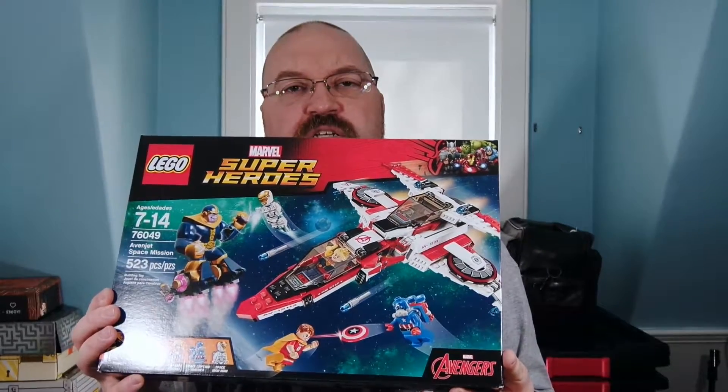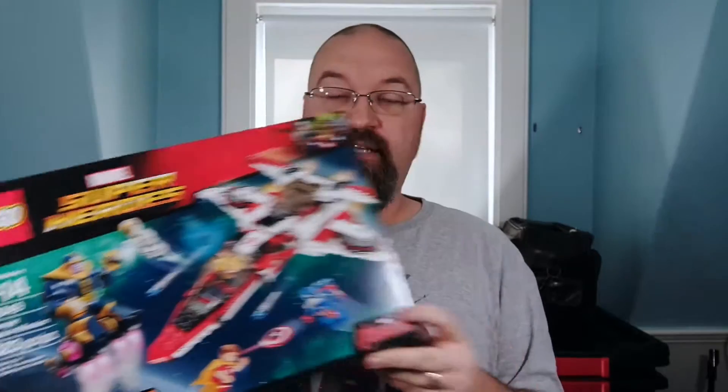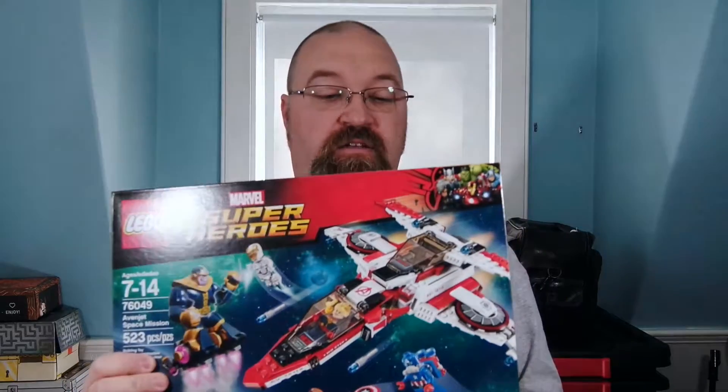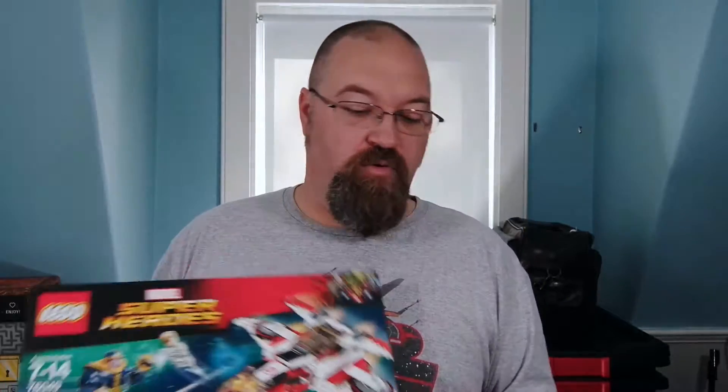Another Avengers thing I got is the Aven-Jet. This one has Captain Marvel, Hyperion, Space Captain America, Space Iron Man, and Thanos. So this is the one that has Thanos, and I found this one online for a good price and bought it.